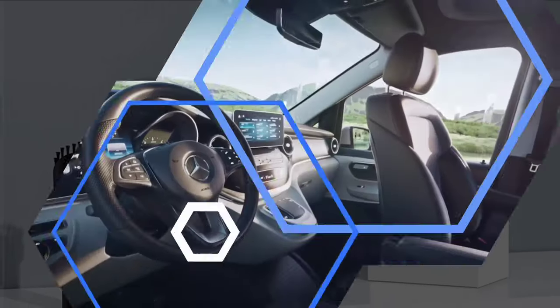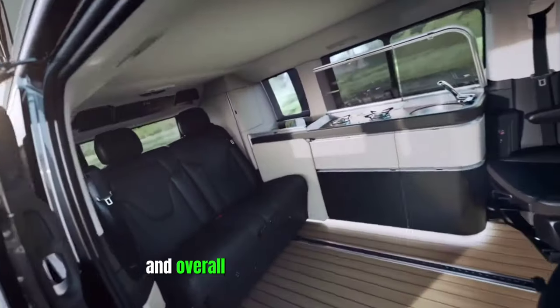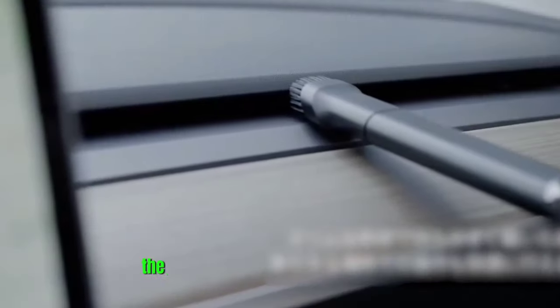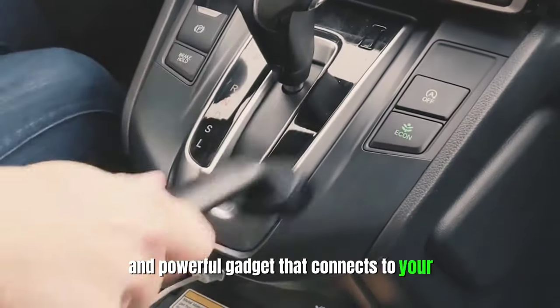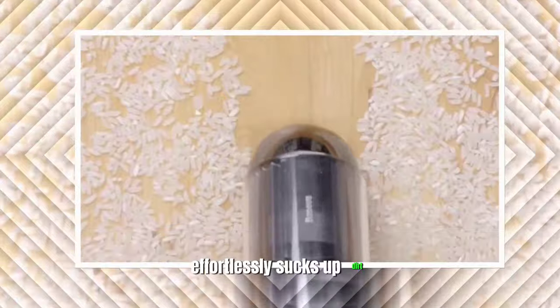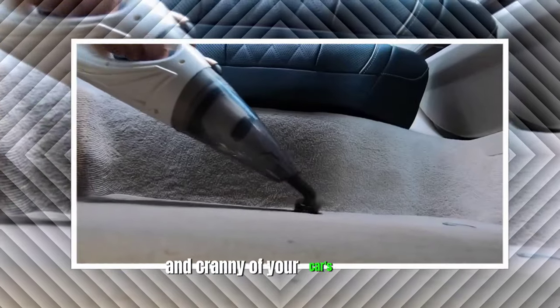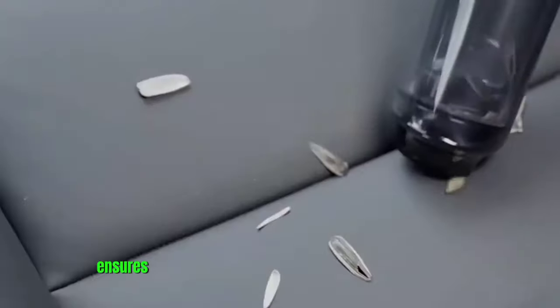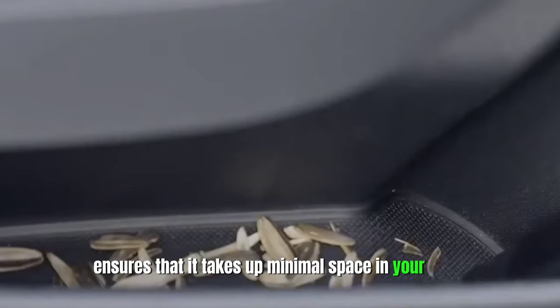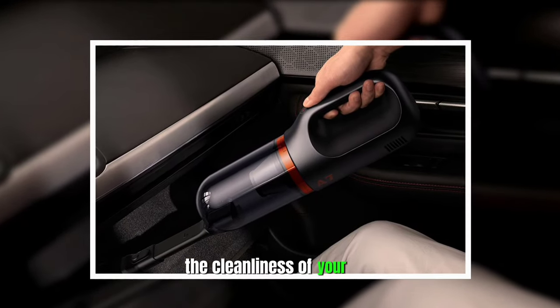Basis Vacuum Cleaner. Maintaining a clean interior is crucial for the longevity and overall enjoyment of your vehicle. The Basis Vacuum Cleaner is a portable and powerful gadget that connects to your car's 12V socket. This device effortlessly sucks up dirt, crumbs, and debris from every nook and cranny of your car's interior, leaving it looking and feeling fresh. Its compact design ensures that it takes up minimal space in your trunk, making it an indispensable tool for maintaining cleanliness whether you're on a cross-country road trip or simply commuting to work.